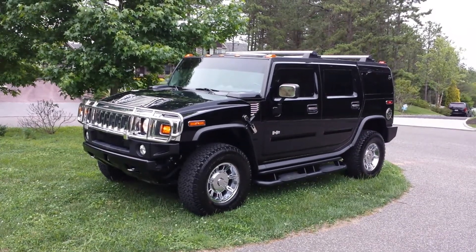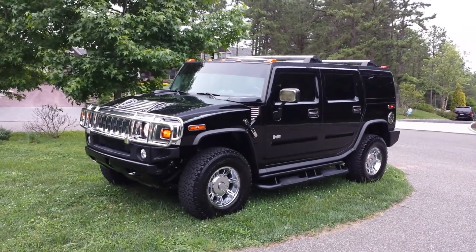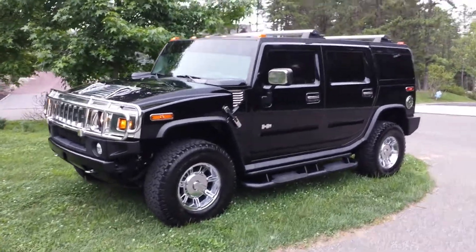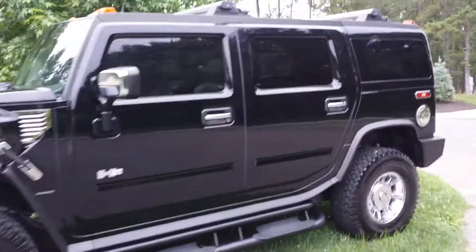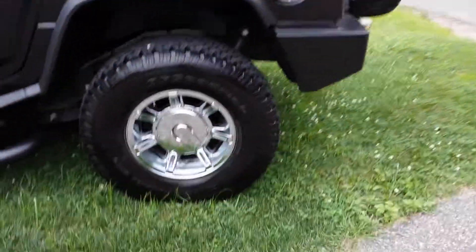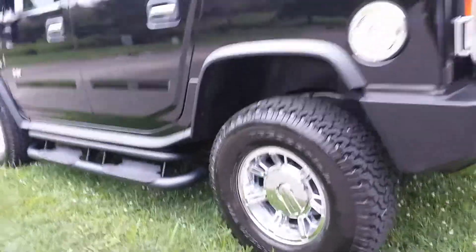Just standing pretty. Super low miles. We've got a 2003 Hummer H2 Luxury. The car's only got 10,300 miles on it. It's like factory — everything's factory. It looks brand new. Absolutely mint condition.